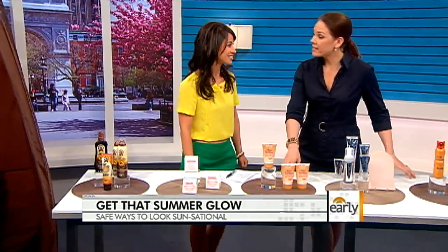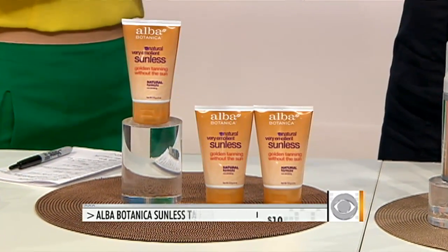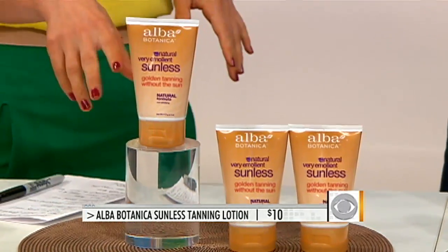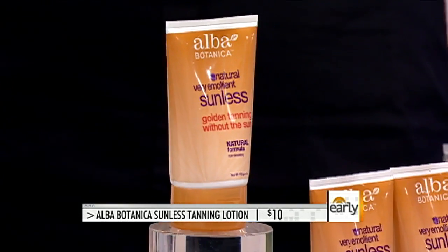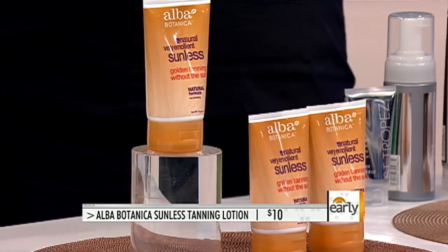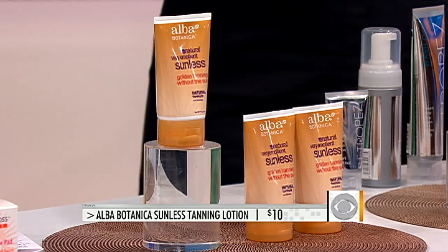This is for folks who may have sensitive skin. A lot of people with sensitive skin — eczema, psoriasis — are really scared to use a self-tanner, but you can. This is from Elba, which is an organic and natural product line. It also contains skin-calming ingredients like chamomile and green tea, so when you apply it, your skin won't get irritated. Great option for sensitive skin — and again, $10. We love the $10.